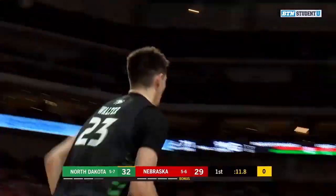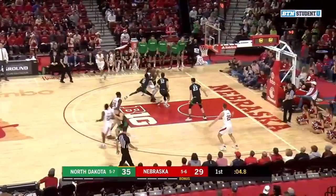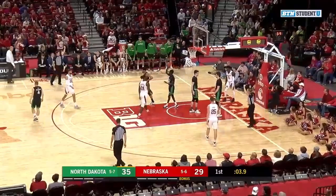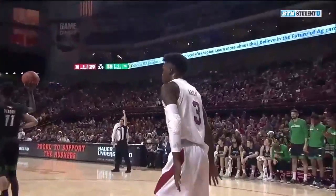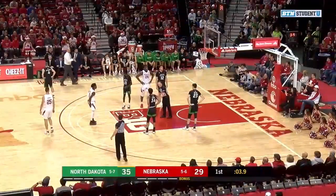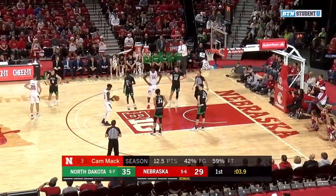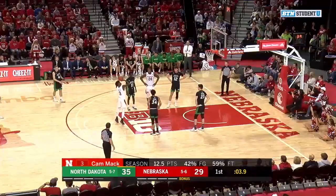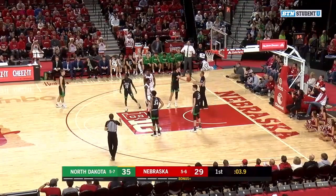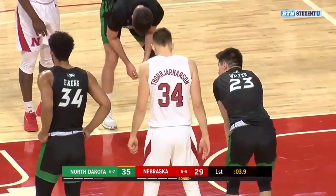Big three-pointer there for Walter — makes it a six-point game with six seconds to go. Here's Mack on the drive, shot is up, no good, but a foul is called. Rebracha is a very skilled big man — he knows how to pass out of those double teams. That foul goes on number 11, Penoam. 3.9 seconds to go here in the first half. Will tiredness come into play in the second half? Will Rebracha and Stewart be worn down from doing so much? That's something to look for going into the second half.